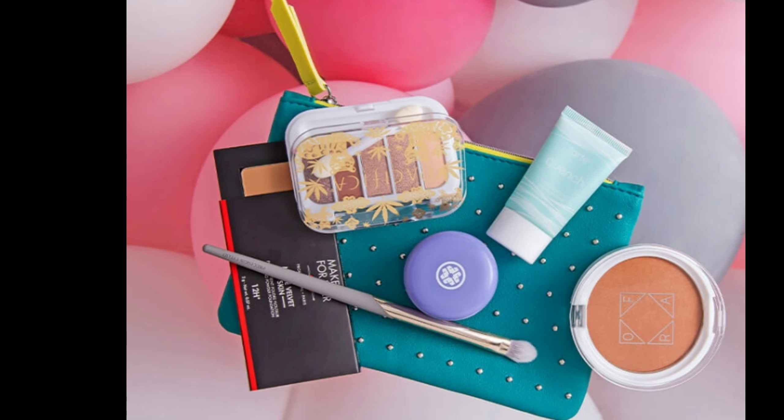After showing all the Glam Bag spoilers, I noticed that the extra item added to all the bags sounds like it's going to be almost the same as one of the products already inside the Glam Bag — since it's described as a deluxe sample.